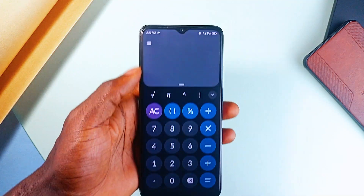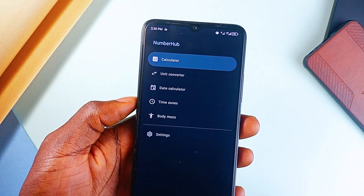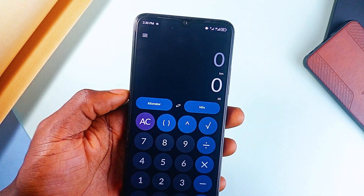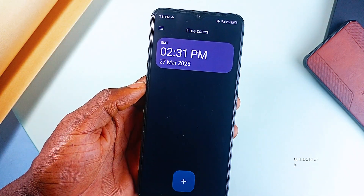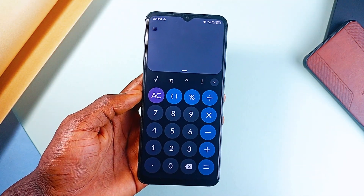Why settle for a basic calculator when you have NumberHub? This open-source application includes advanced features like trigonometry, fractional output, a powerful unit converter, a date calculator, and even a time-zone converter. It is sleek, ad-free, and way more useful than your default calculator application.